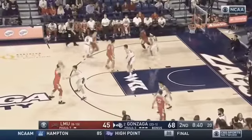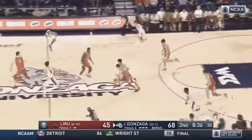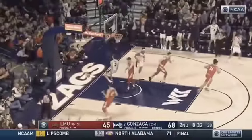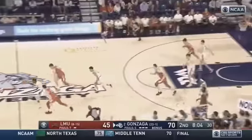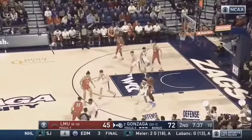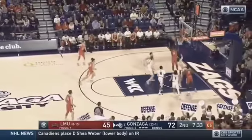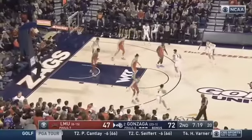Gonzaga does a really good job of guarding without fouling, making you score over the top. Ayai got it. Ayai to steal. The hard thing to believe is he might be the most talented and versatile player on this roster. He's just struggled with injuries over the last two years. He was starting to play really well for a bucket — definitely talented.